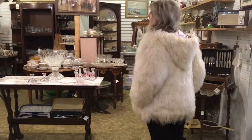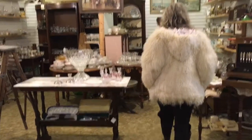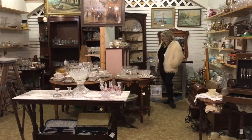Here we are with our model Shannon at the Strathroy Antique Mall. It took a lot to get her to wear this Longford coat. It's a nice coat — it's unusual.